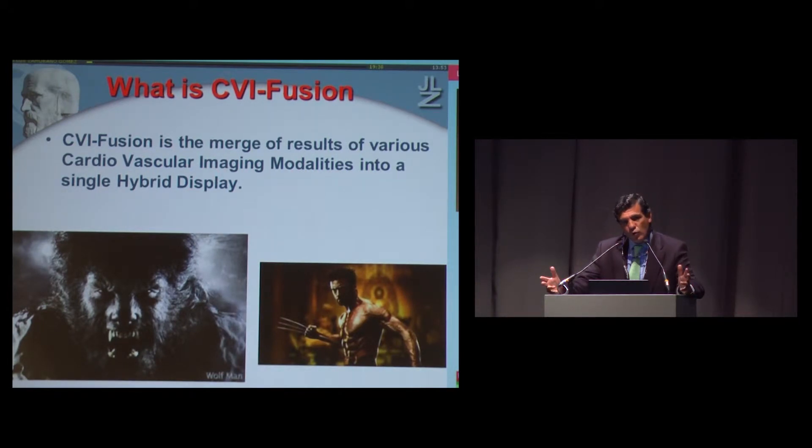There is no doubt that we have excellent information with echocardiography — wall motion, LV mechanics — all these things are really important for assessing our patients. And we have also seen that CT scan provides great anatomical information, and new research also provides functional information.